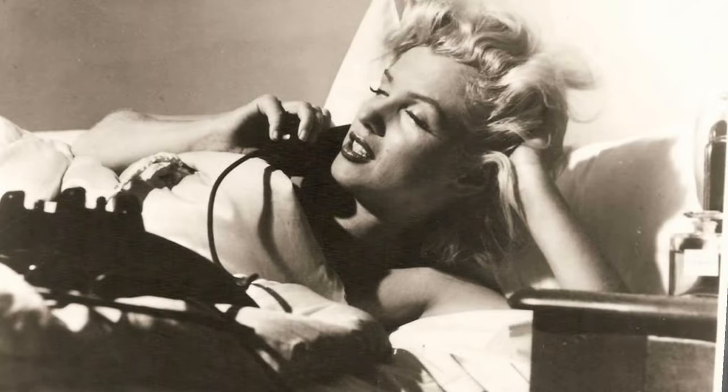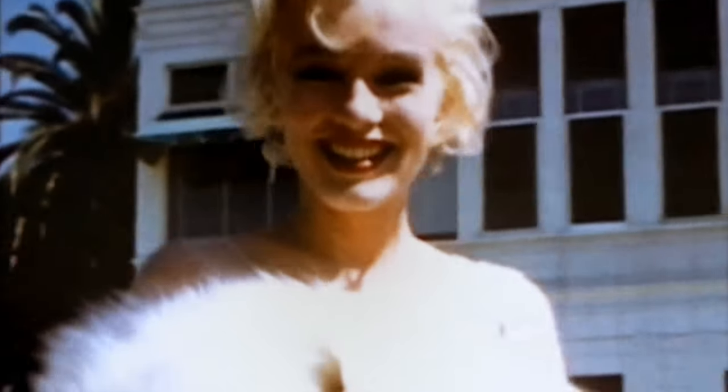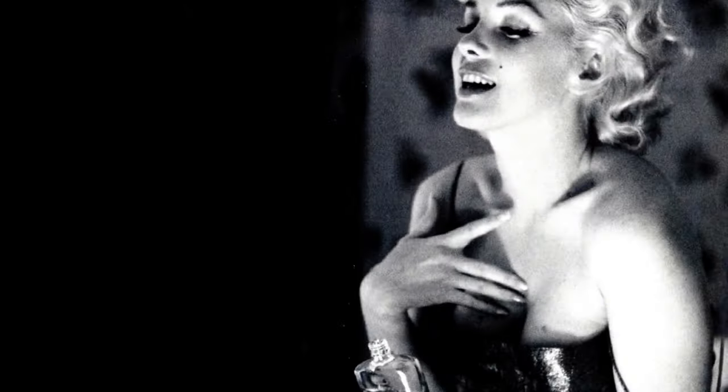What do you wear to bed? Do you wear a pajama top, the bottoms of the pajamas, or a nightgown, or so I say Chanel No. 5. Because it's the truth.